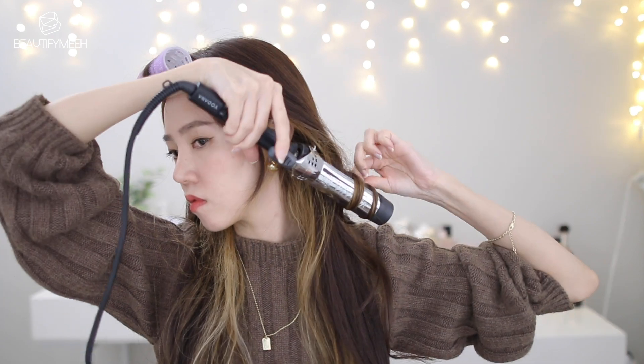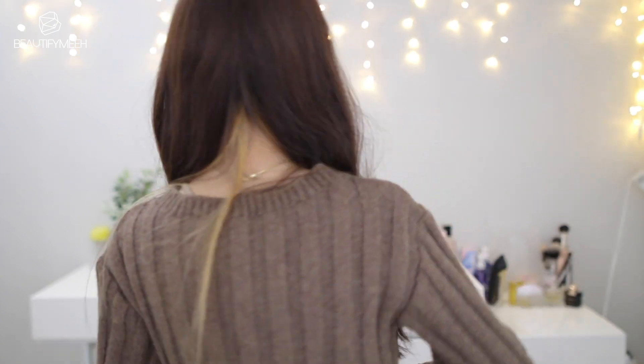So first I'm going to curl my hair. I think this hairstyle looks really pretty when you curl your hair. I just love how the gold part peeks through. And then when I put my hair back, it just looks dark.